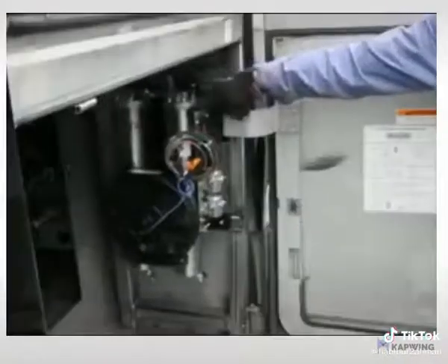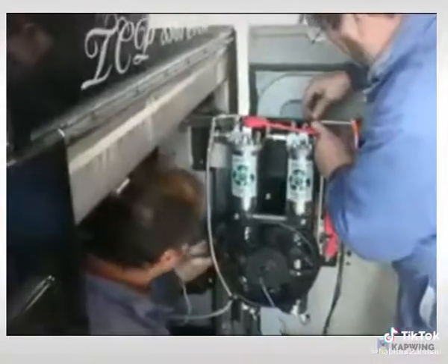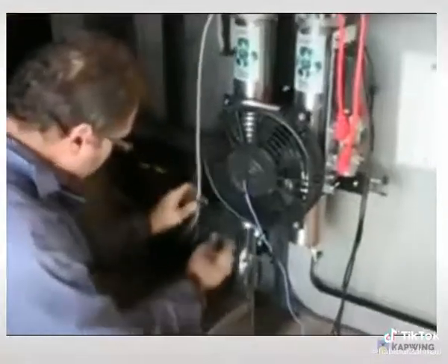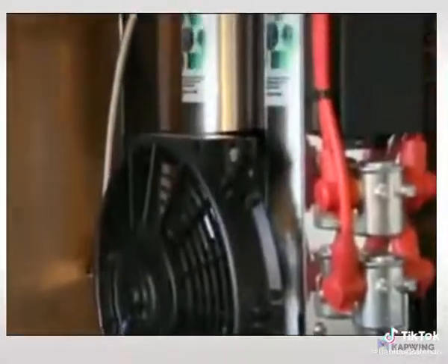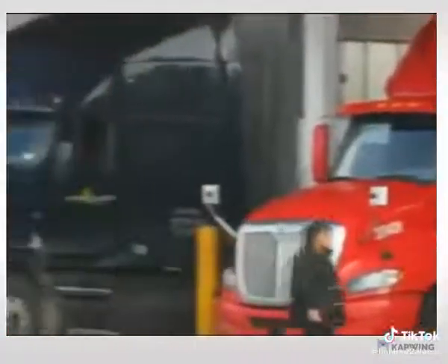Through advanced technology, the addition of hydrogen as a supplemental fuel is the solution. Safe, computer-injected hydrogen on-demand enables a virtually complete, instantaneous fuel burn, releasing all potential energy, reducing greenhouse gases, carbon, and particulate matter from the atmosphere.